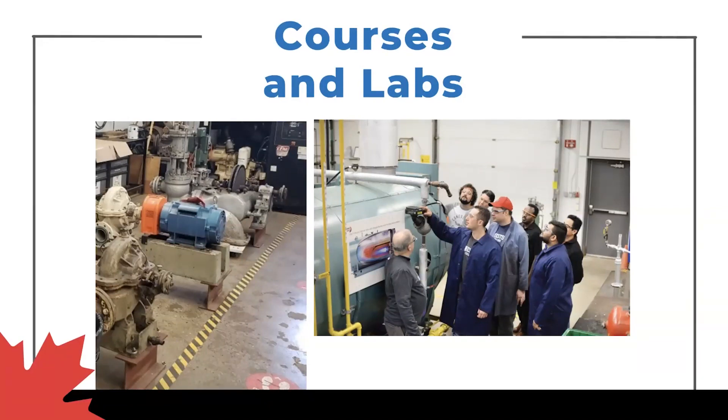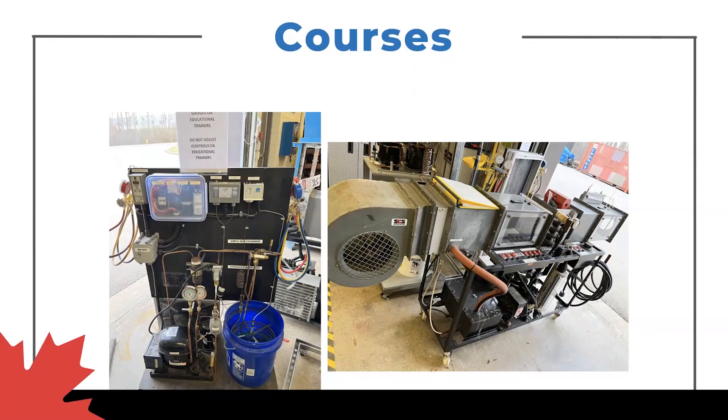My next slides look at some different trainers we have from refrigeration. The one on the right is talking about some HVAC units, ventilation units — a small scale application where you can collect data, seeing how a larger scale ventilation unit may work for a heating and air conditioning application. On the left, a typical refrigeration small scale system with compressors, evaporators, and expansion valves — all the technical pieces you'll hear about in class. Now you get to see them in action, taking readings — that practical application to really solidify the learning.